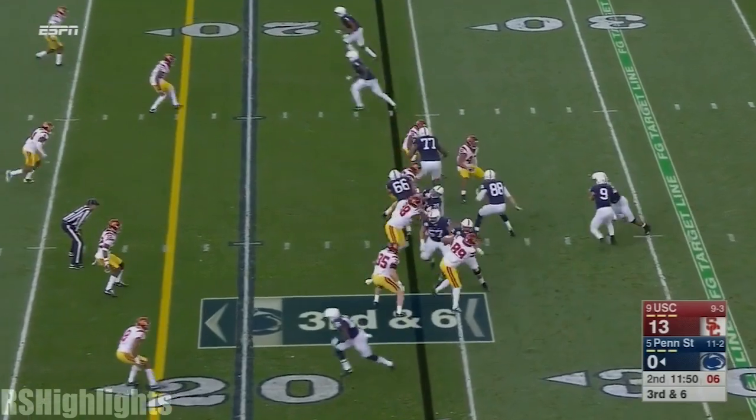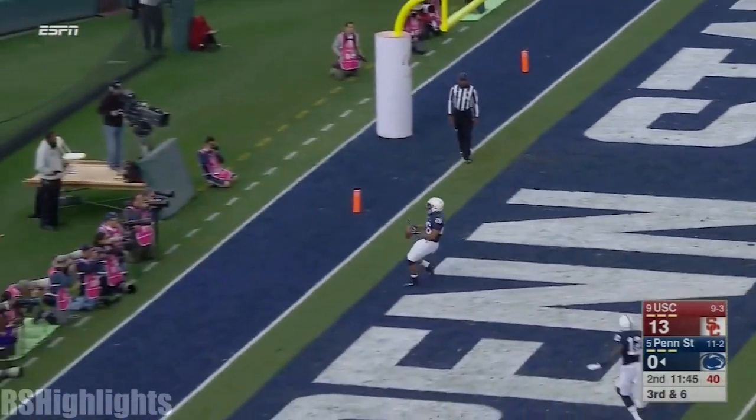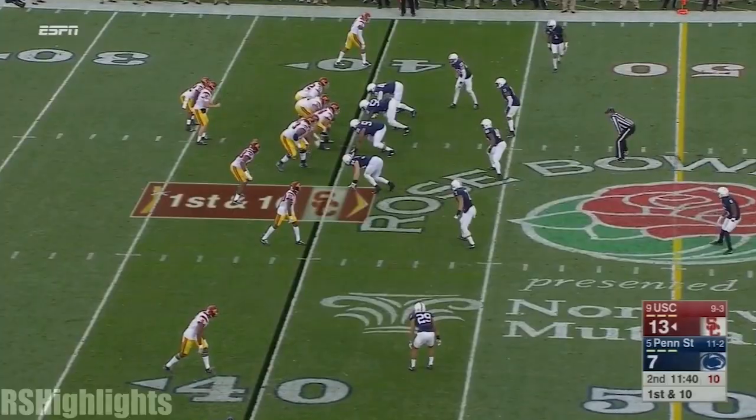On this third down, Barkley with a quick burst. Saquon Barkley will score.